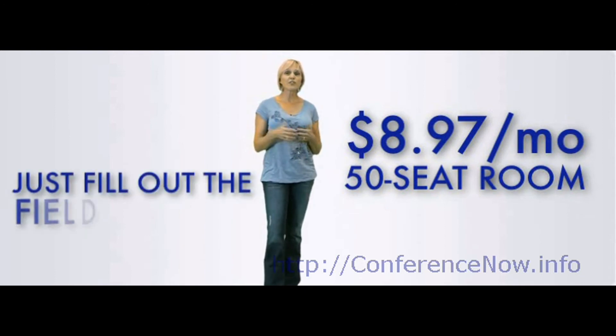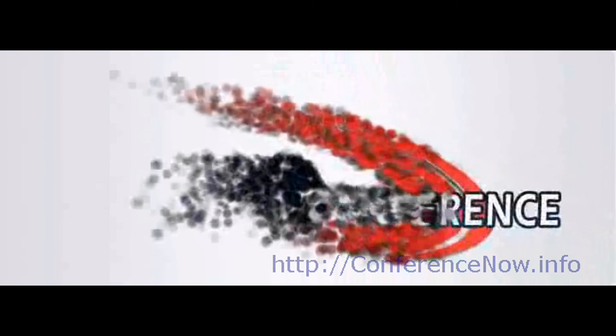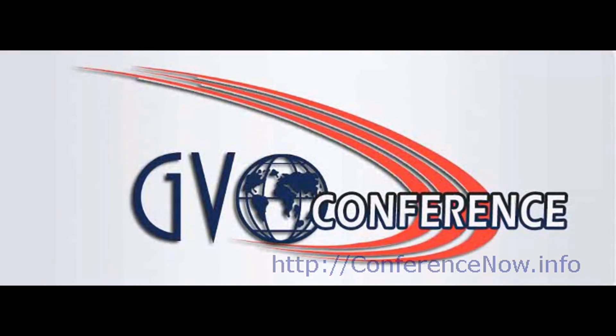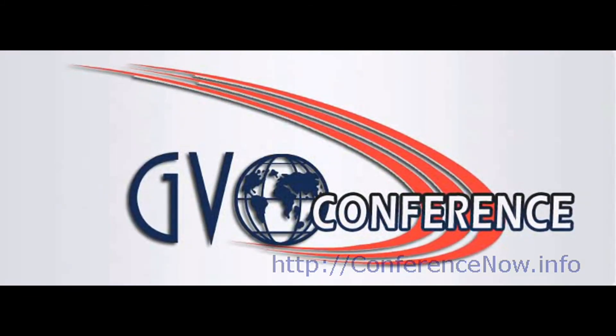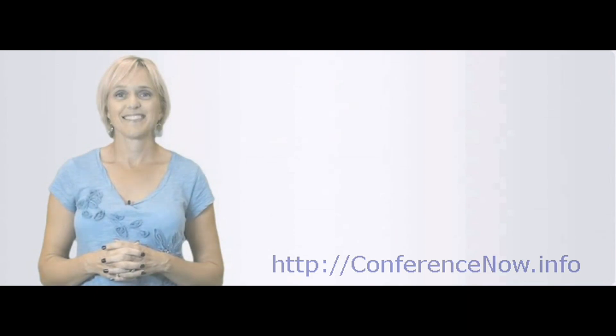Or simply fill in the required fields below and you can get started with your complete trial of this amazing communication system. Let's bring the world closer to you. We'll see you next time.